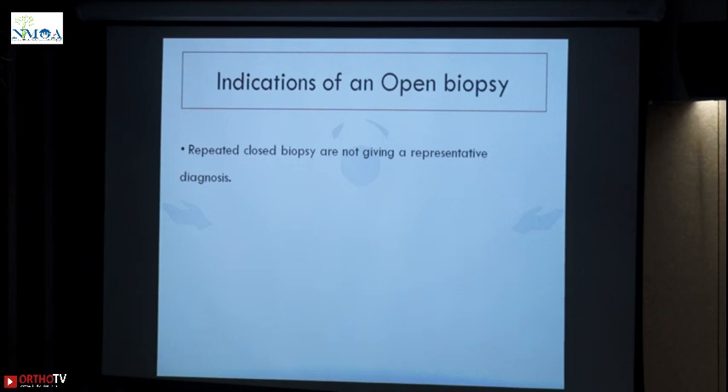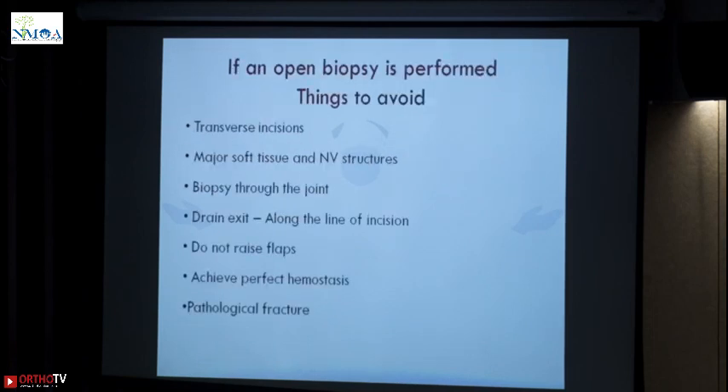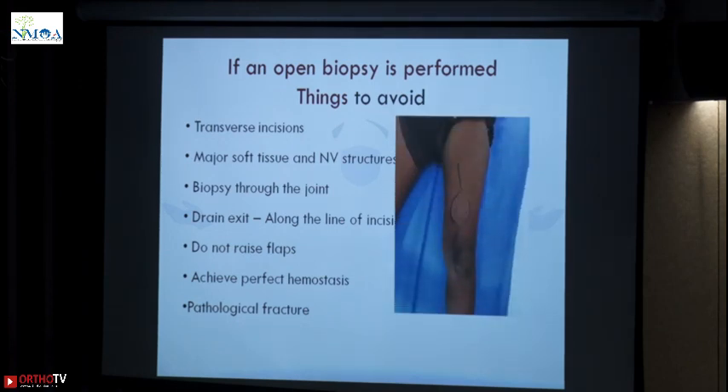If an open biopsy is performed, what should you avoid? Transverse incisions — transverse incisions make your scar excisions bigger and lead to plastic surgery or difficult closures. Major soft tissue and neurovascular structures — by that I mean the rectus. If you have to biopsy your femur, do not go anteriorly because your rectus has to be excised; you will not have any knee function even after a successful limb salvage surgery. You will have a very good looking x-ray with an endoprosthesis but the patient will not be able to have any knee movements.